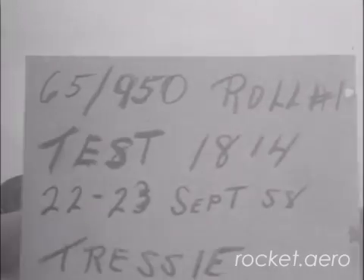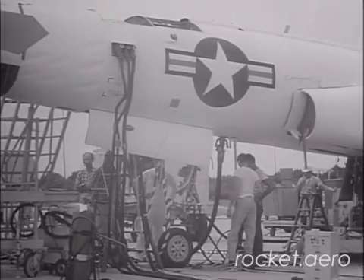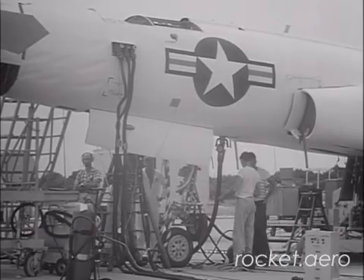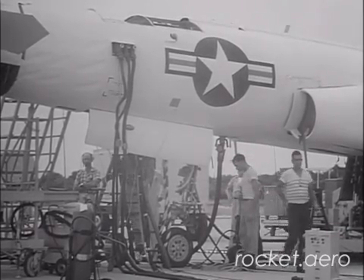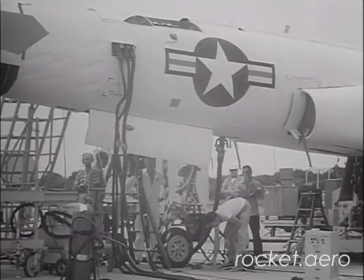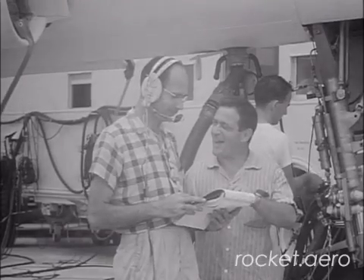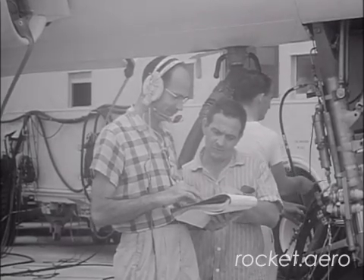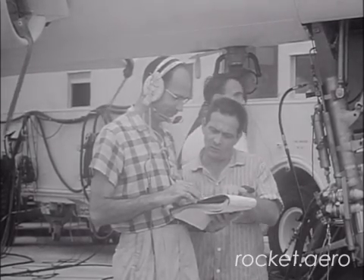Regrettably, that all happened after the cameras recording the landing had been shut off, and you'll notice that there's some subsequent footage of a far-off smoke plume. Out of 13 X-10 airframes that were built, only one of them survived the entire testing program. That particular X-10 is currently on display at the National Museum of the United States Air Force in Dayton, Ohio.